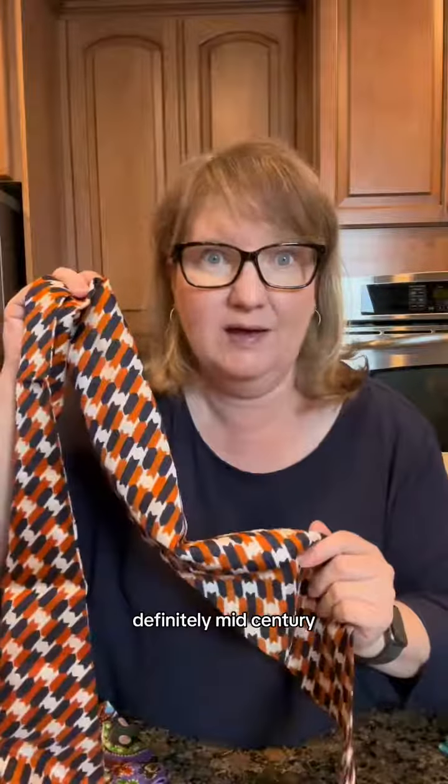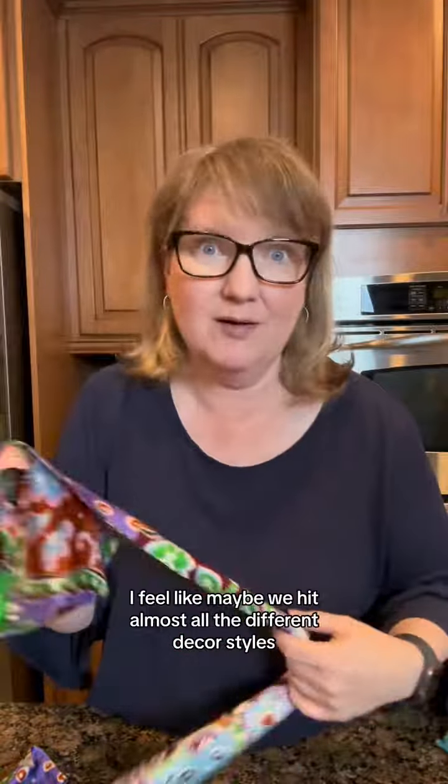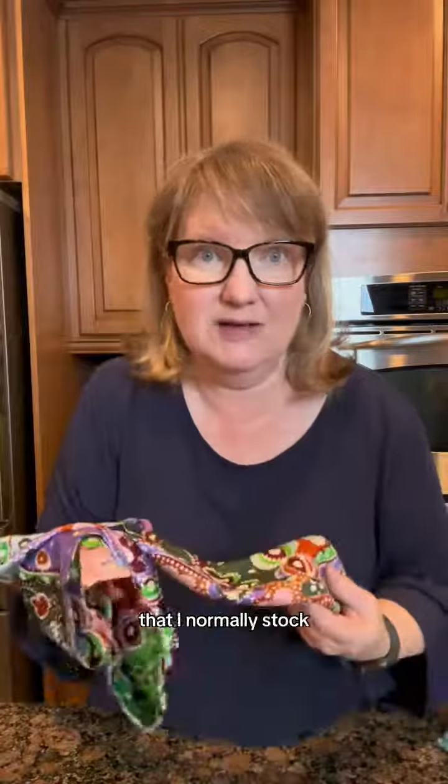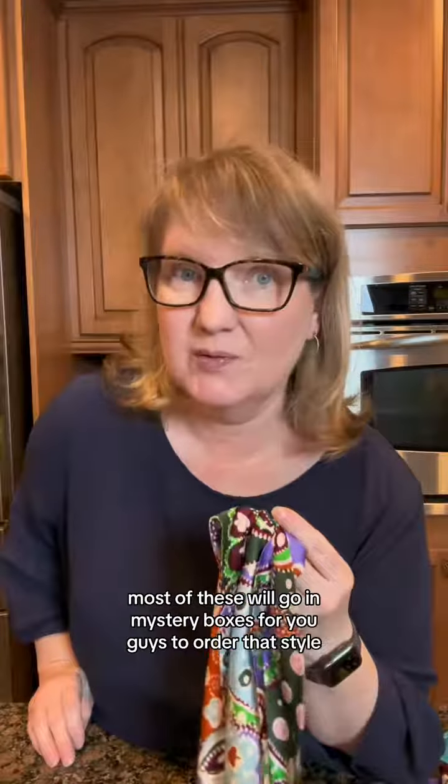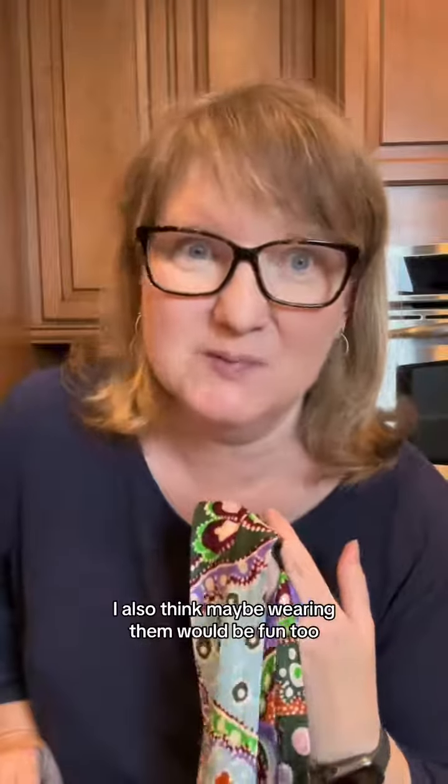This one could cover so many styles — definitely mid-century, the 70s. You guys, I feel like maybe we hit almost all the different decor styles that I normally stock. Most of these will go in mystery boxes for you guys that order that style, and while you could decorate with them, I also think maybe wearing them would be fun too.